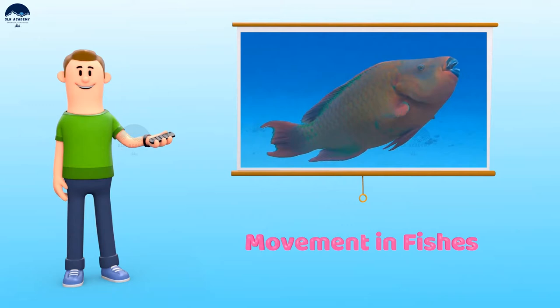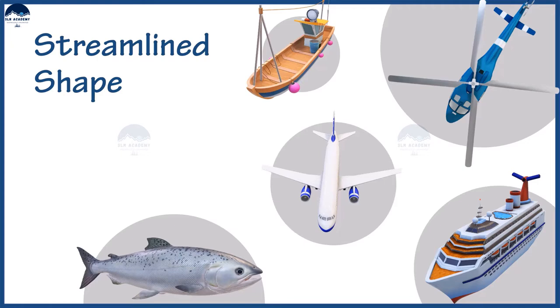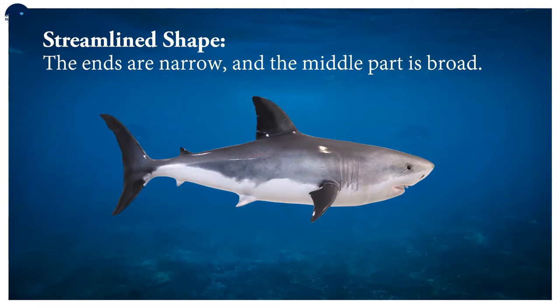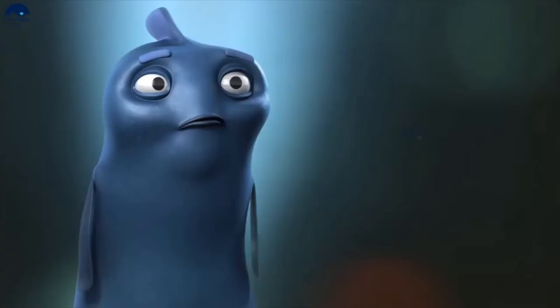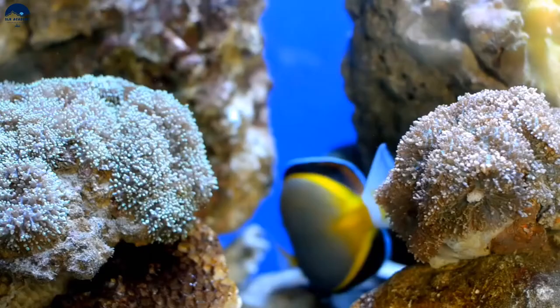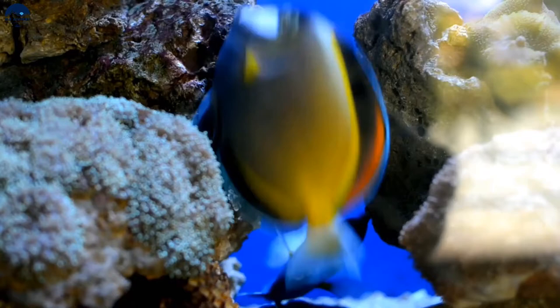Movement in fishes. Draw a rough sketch to show an aeroplane, a ship, a boat and a fish. Do you notice a similarity in all these sketches? All of them have a similar shape where the ends are narrow and the middle part is broad. Such structures are said to have a streamlined shape. The streamlined shape reduces the resistance to the flow of air or water while moving, helping in moving easily through air or water.